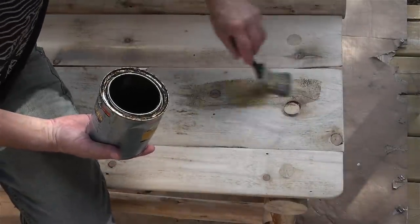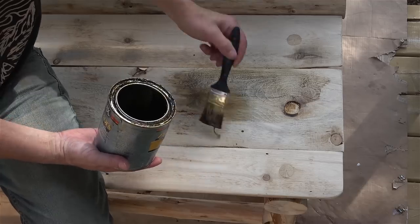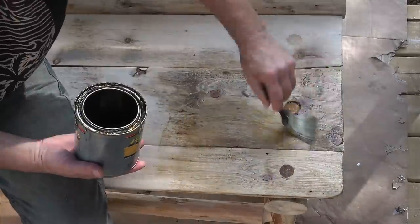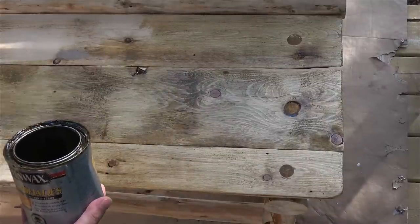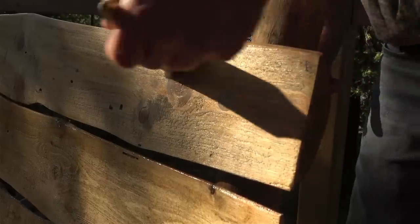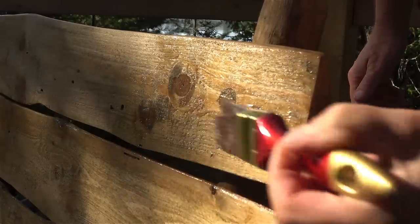I used some leftover polyurethane stain and varnish from my kitchen project to help preserve the wood from the elements, and it makes it look a little better too. Then one final coat of clear poly to give it a little sparkle.